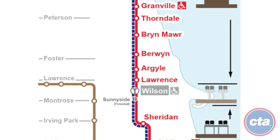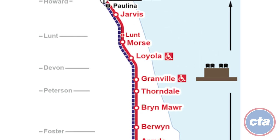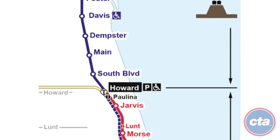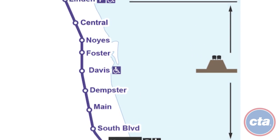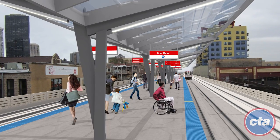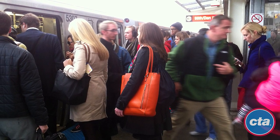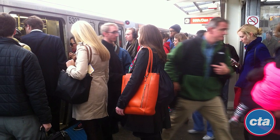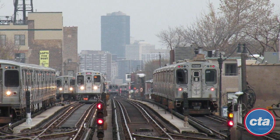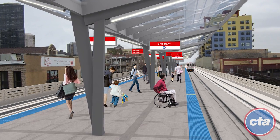This major initiative will be completed in phases to rebuild the northern portion of the Red and Purple lines from Belmont to Howard Station and the Purple Line, which extends further north to Linden Station in Wilmette. RPM accommodates current and future ridership needs by comprehensively upgrading tracks and reconstructing stations, and will increase the number of passengers passing through by expanding the number of trains that can travel on the Red Line — an improvement that will allow CTA to better serve customers for generations to come.